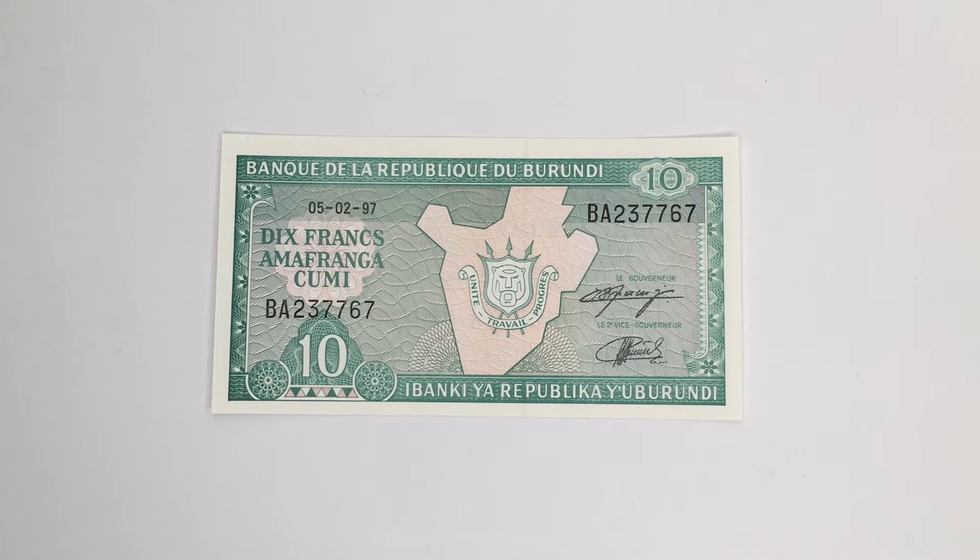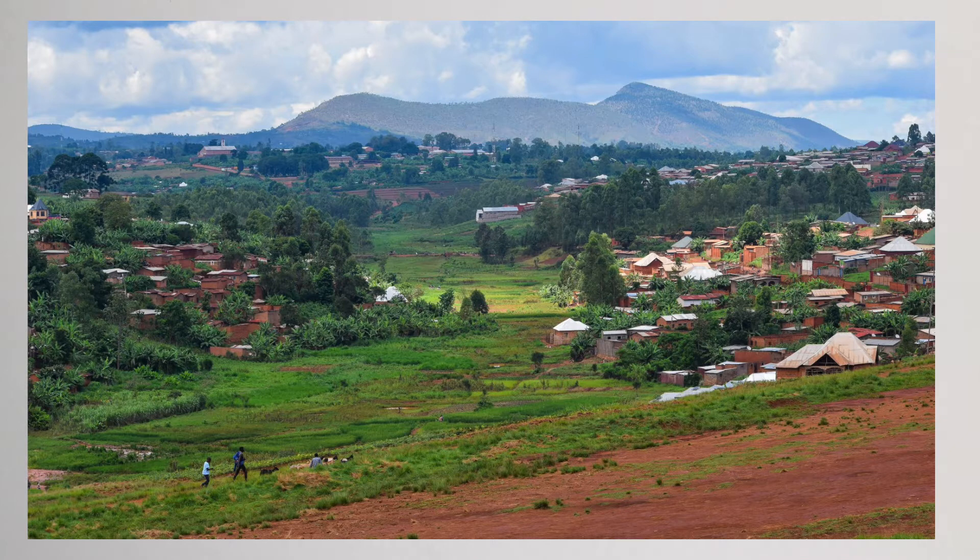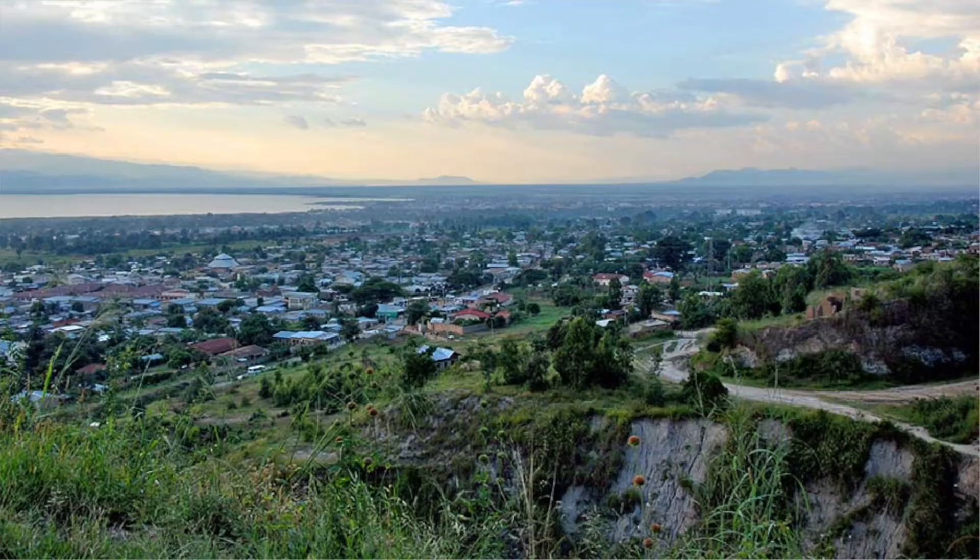As usual, I'm going to be telling you some basic facts about Burundi first. Burundi is a landlocked country in the Great Rift Valley in East Africa. The majority of Burundi's 11.18 million people are Roman Catholics as of 2018. Gitega is the capital city of Burundi; it is the second largest city.